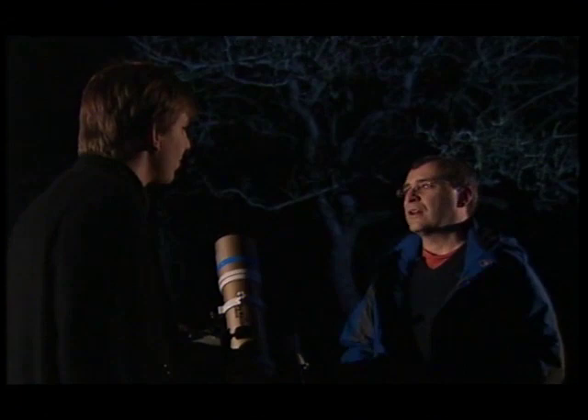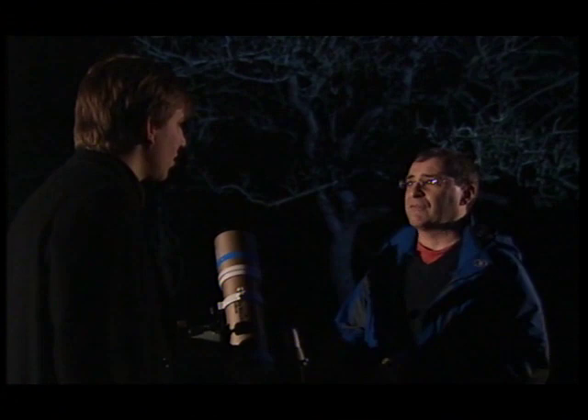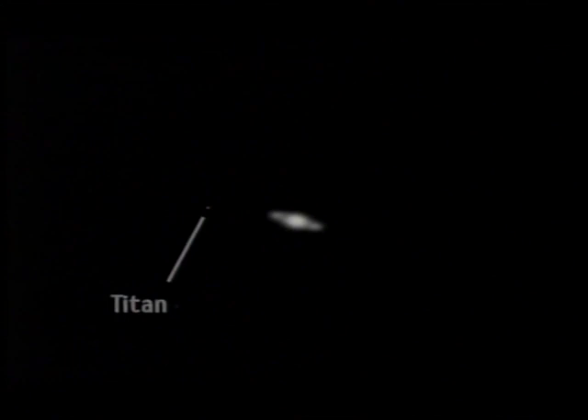With the naked eye, of course, it's just a point of light moving against the background stars from night to night. With a pair of binoculars, you're not going to see much of the planet unless they're very high-powered and mounted on a tripod. For the average pair of binoculars, you won't see very much of the planet itself — but you will be able to pick out the brightest moon, Titan, and that moves gradually around the planet from night to night.